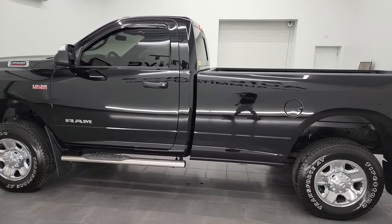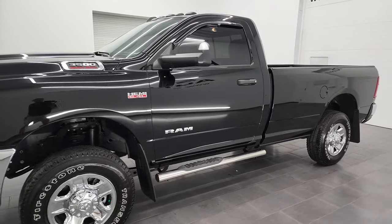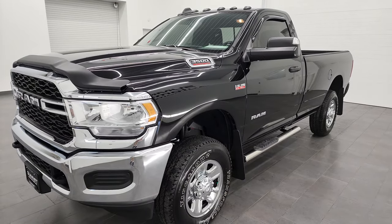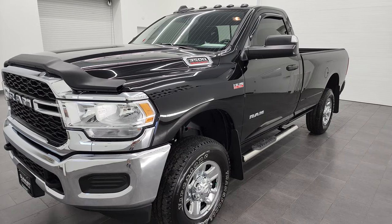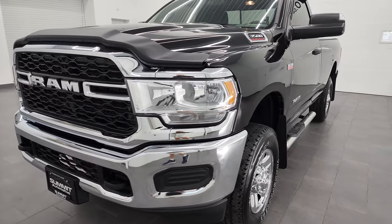This 2021 Ram 3500 has the 6.4 liter V8 Hemi engine. This truck has been fully safetied and inspected by our service shop, has a fresh oil and filter change, all the fluids have been checked and topped off, and this truck is 100% ready to go.